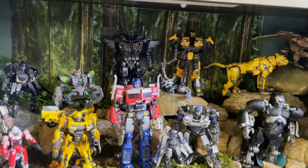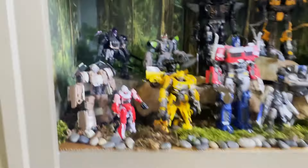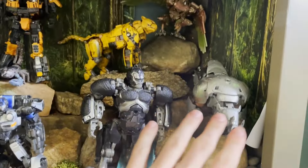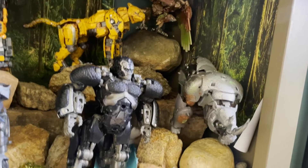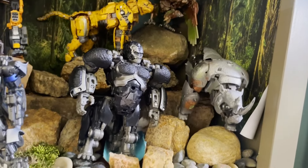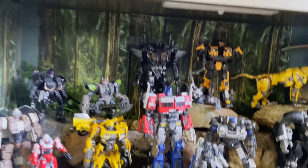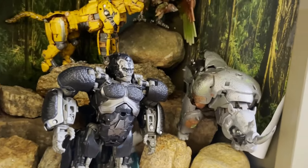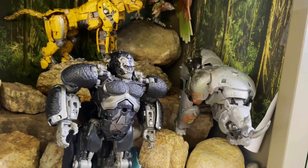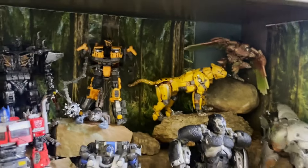I'm probably not making many other additions to the shelf unless I do a custom. I don't normally display things in alt mode — I prefer robot mode — but I think for Rise of the Beasts I made a good exception and it looks really good this way. I'm planning a re-custom on one of them. Let me know what you think — should I display these guys in robot mode or beast mode?